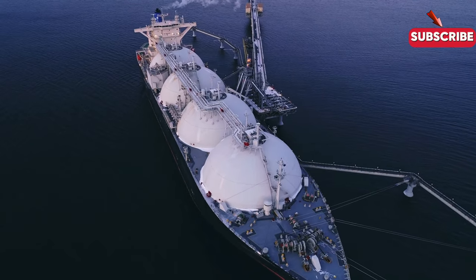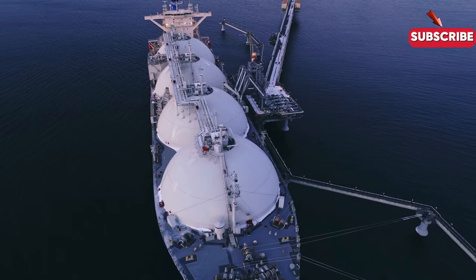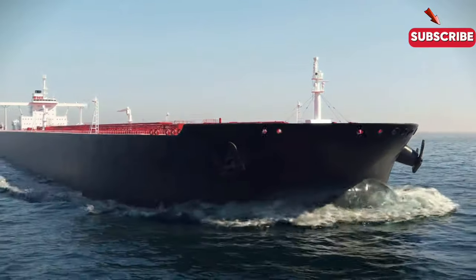If you enjoyed learning about tanker ships and their impact, don't forget to subscribe to our channel for more in-depth looks into the world of maritime operations. Stay safe, stay vigilant, and we'll see you next time.